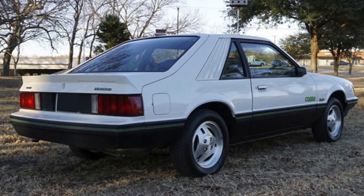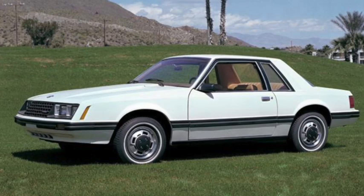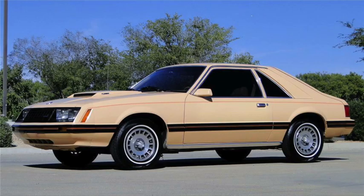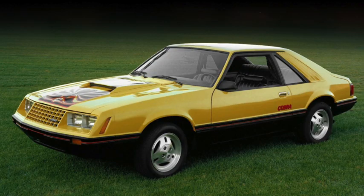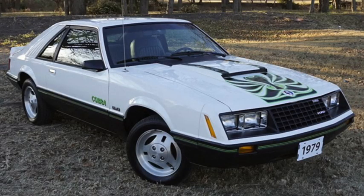The third generation Mustang arrived in 1979, based on the Fox platform introduced a year earlier with the Fairmont. The wheelbase was up more than 4 inches and length 5, while losing nearly 300 pounds. The 88-horsepower 4, 109-horsepower 6, and 140-horsepower 8-cylinder engines all carried over, with the addition of a 117-horsepower turbo version of the 4. The Cobra II package also carried over, now simply as the Cobra. Also for 1979, there was an Indianapolis Pace Car Edition. With prices now starting just over $4,000, sales would be just under 370,000.